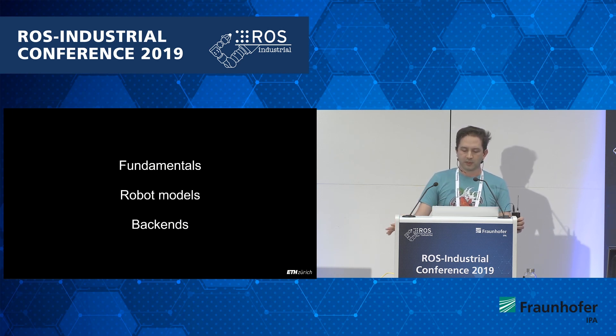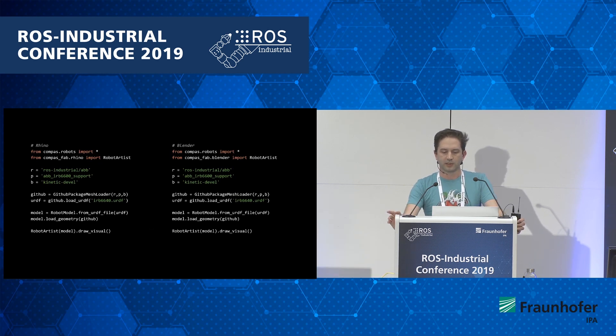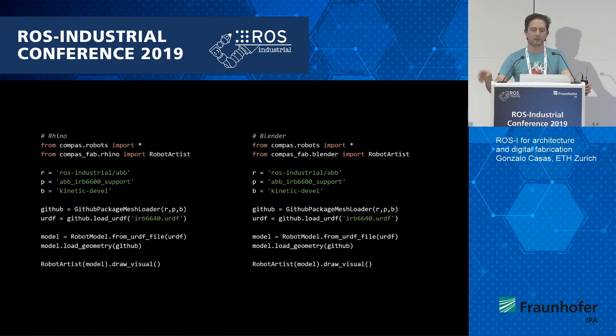The three main areas that CompassFab brings are: fundamentals — just a shared vocabulary, a set of basic building blocks for robotics; robot models, which is heavily based on URDF from ROS — basically an in-memory representation of robots that matches what ROS and ROS Industrial does. We greatly benefit from the fact that the ROS Industrial community provides lots of support packages for lots of robots. And then there are backends, which I want to focus on. As a quick example of code, we have a few different ways of loading support packages from ROS Industrial.